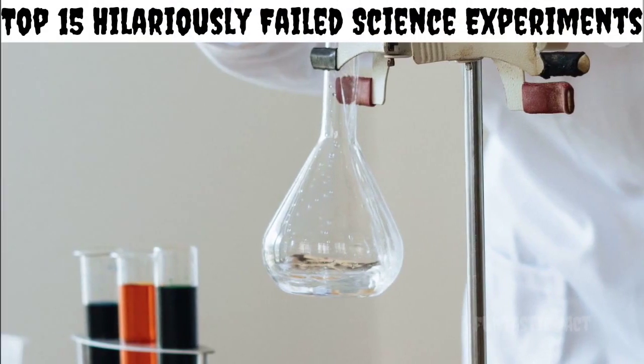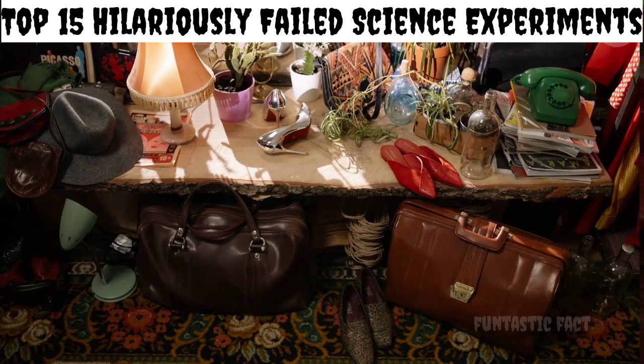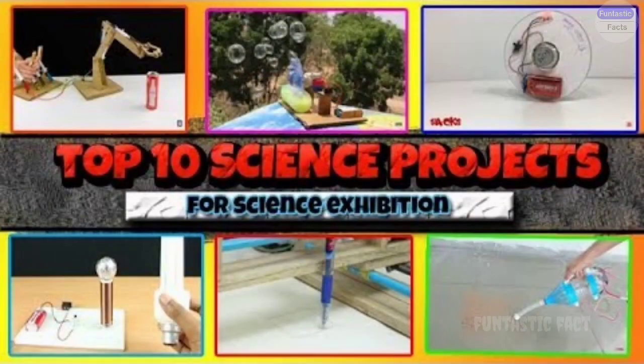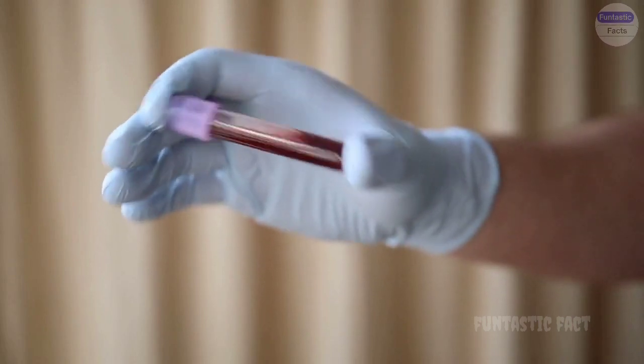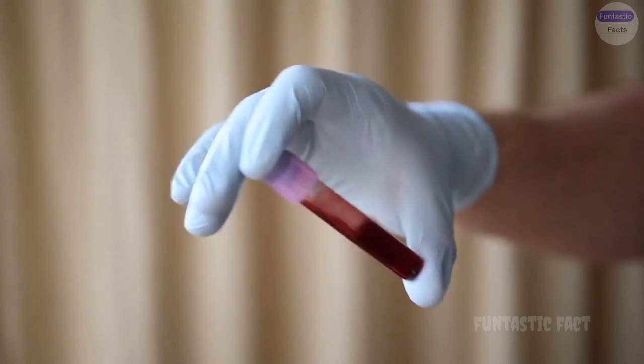Top 15 Science Experiments Gone Hilariously Wrong. Hey Fantastic Fact Fam, prepare to witness the messy, the unexpected, and the downright hilarious side of science with our countdown of the top 15 science experiments gone hilariously wrong. Buckle up, because these scientific slip-ups are about to prove that even the best-laid plans can go comically haywire.